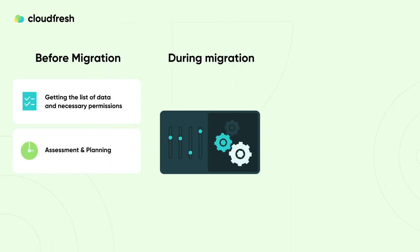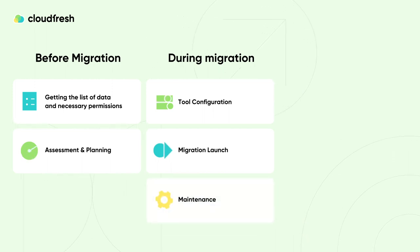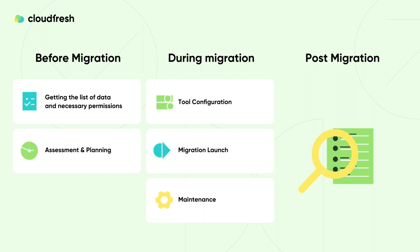Once all parties are in agreement, we initiate the migration process. Our initial steps involve configuring the migration tool according to the specific needs of the customer. After setup, we start the migration process and simultaneously perform troubleshooting to address any issues that may arise along the way. Following the migration, the customer reviews our work, provides valuable feedback, and assesses the effectiveness of the migration process.